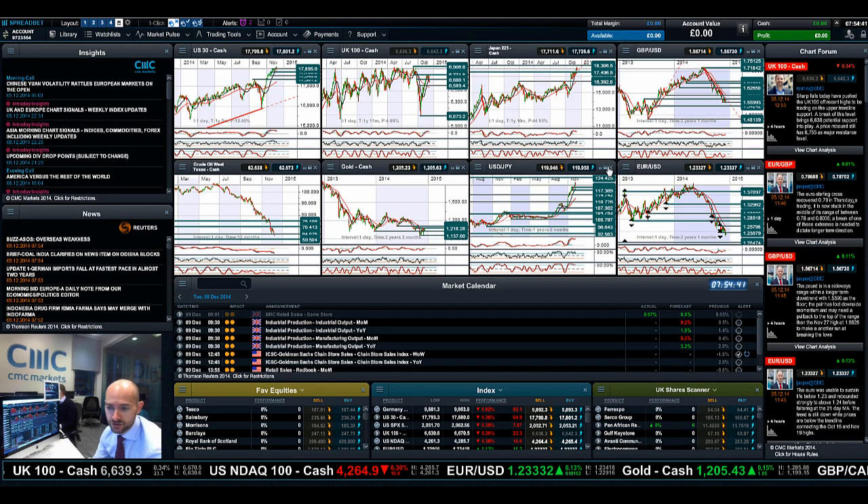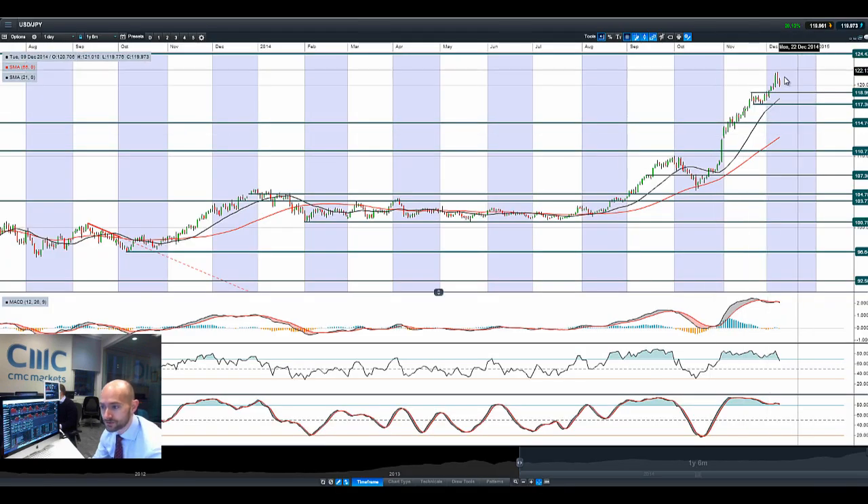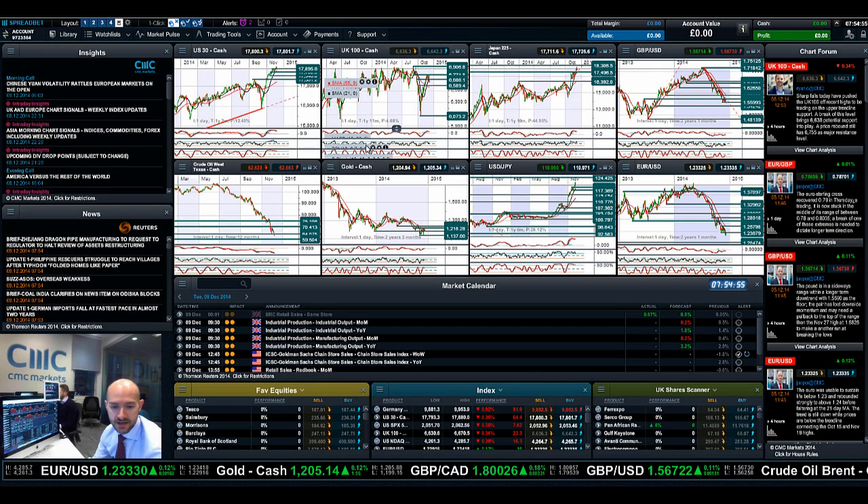Looking at dollar-yen, we had such a great session there, getting up to 121.80 at one point. Another big sell-off, another move to the downside, eyeing up 118 — basically 119. People are buying yen as a safe haven.